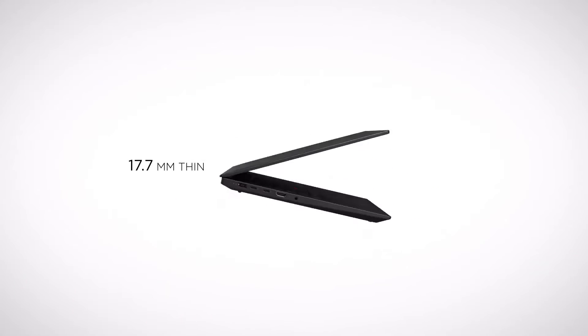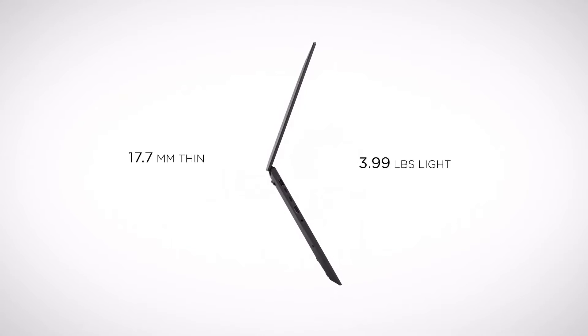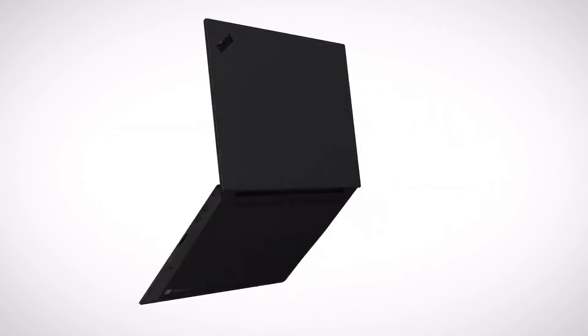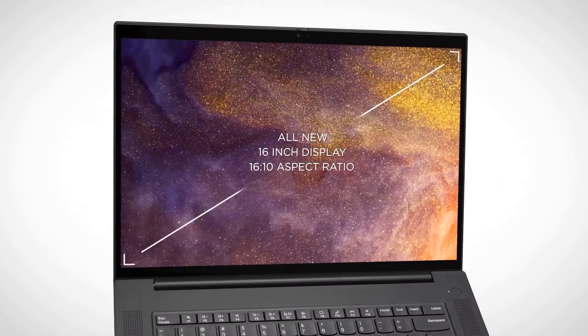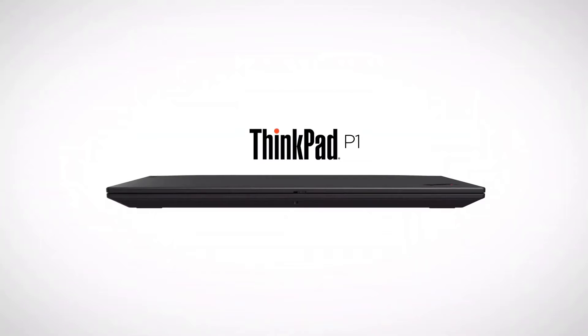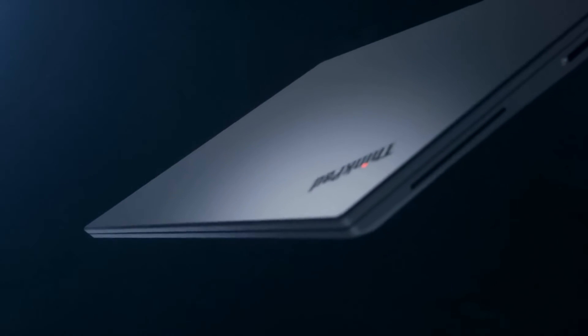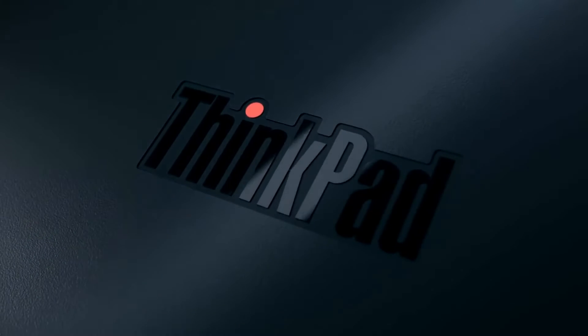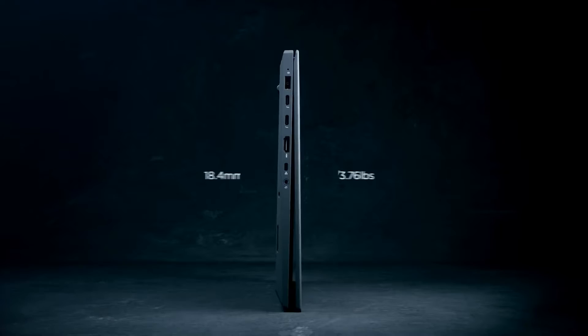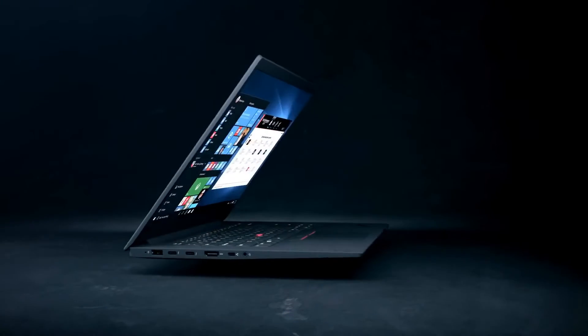The Lenovo ThinkPad P1 Gen 3 is pretty impressive, especially for machine learning tasks, which tend to be super resource intensive. Under the hood, it comes packed with up to 10th gen Intel Core or Xeon processors — that's some serious horsepower. Plus, there's NVIDIA Quadro graphics, which is a big deal because those are pro-grade GPUs that can really handle the heavy lifting for machine learning algorithms and data processing. For RAM, this ThinkPad doesn't skimp — it can support up to 64GB of memory, so you can run multiple large data sets without your system taking a nap on you.